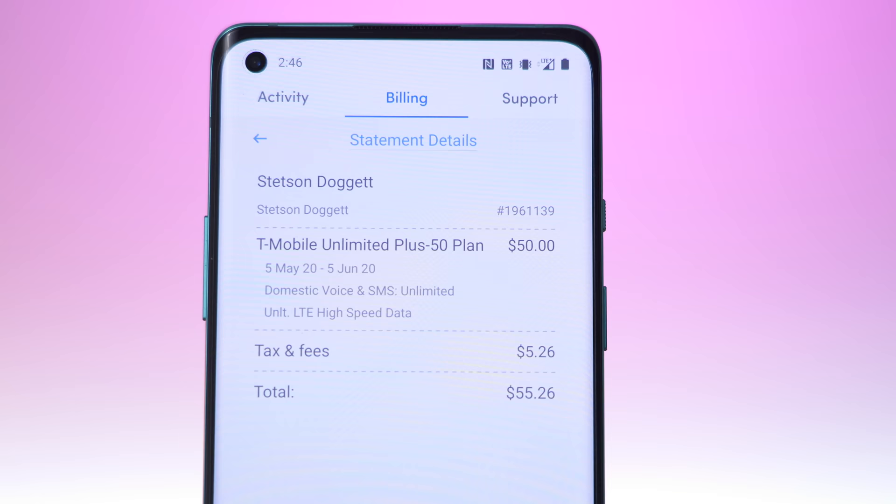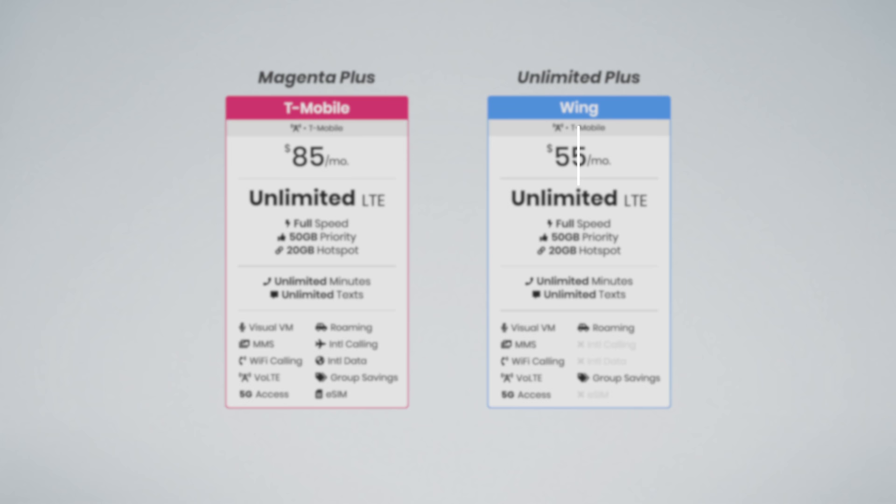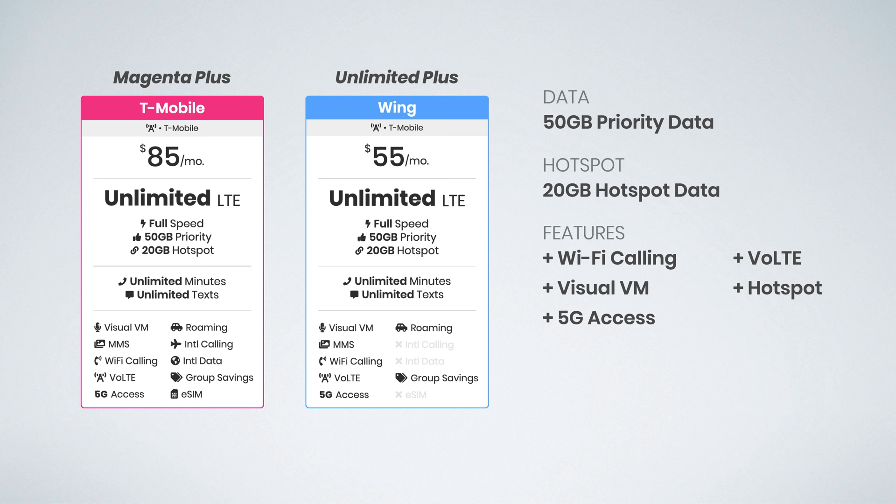What makes the Unlimited Plus plan so great — which is the plan I signed up for — is that it essentially matches the T-Mobile Magenta Plus plan being offered by T-Mobile themselves. This is the most premium plan T-Mobile offers and it's also the most expensive, coming in at $85 per month. Wing's plan is just $55 per month, and again you're getting all the same features, including the same priority data, the same amount of hotspot data, and access to T-Mobile's 5G network. So for $30 less per month, Wing saves you effectively 35%, or $360 per year.